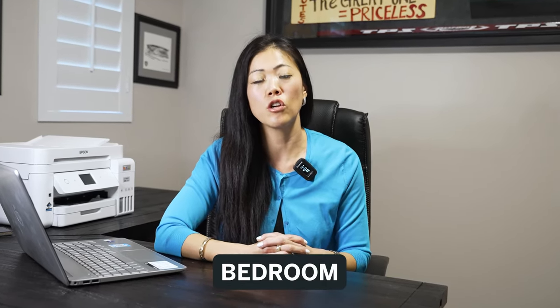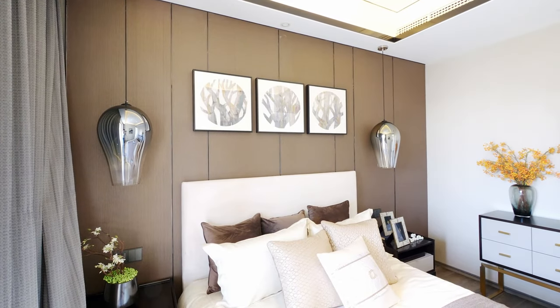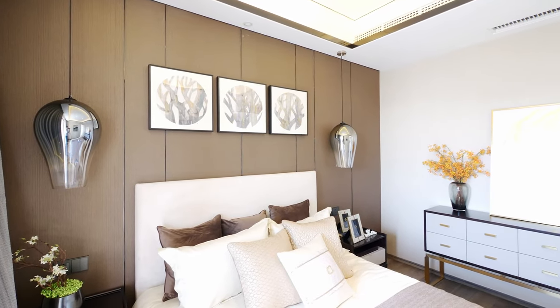Bedroom: make sure you remove all of your personal photos and belongings. Remove things like your phone charger, your headsets, maybe a humidifier or diffuser, or any other things like mugs and books. You just want to get everything off your nightstand and keep it very clean.